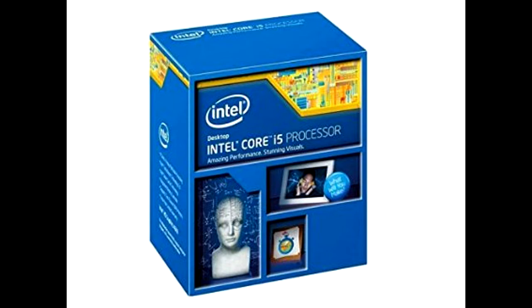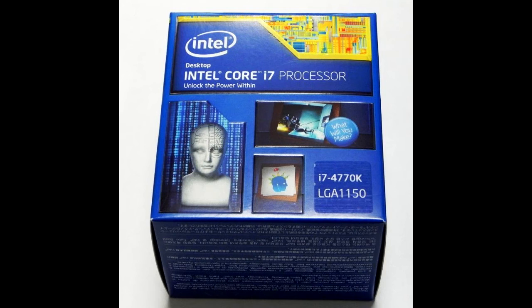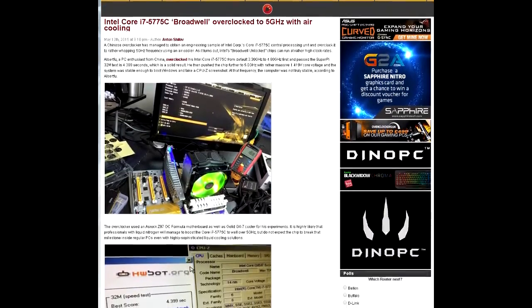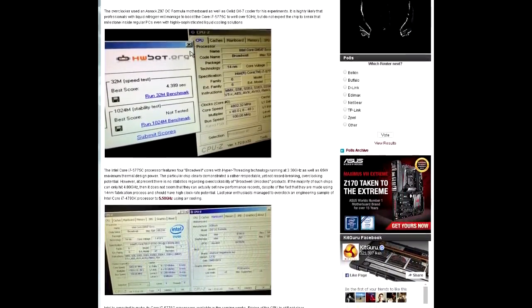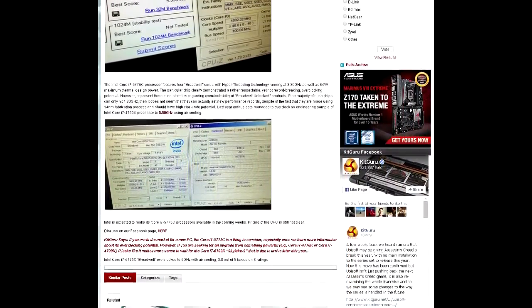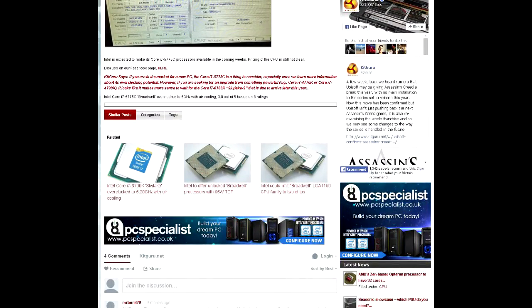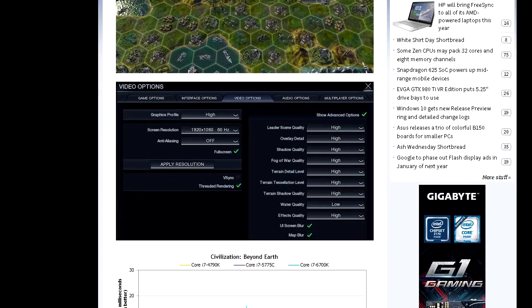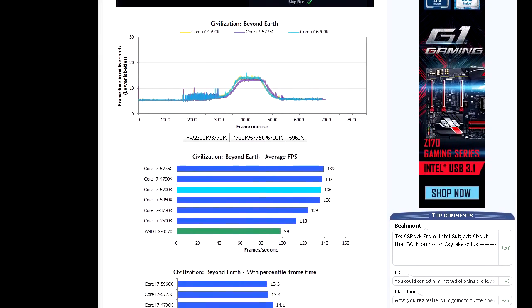It seems like everyone has a 4690K, a 4790K, or a 4770K, and me being the rebel that I am, I was fascinated by the 5775C. Not quite as overclockable as Devil's Canyon, but it has an ace in the hole: 128 megabytes of level 4 cache that would be used for the integrated graphics. When you disable the CPU graphics multi-display in the BIOS, the CPU is able to utilize the cache for normal operations.